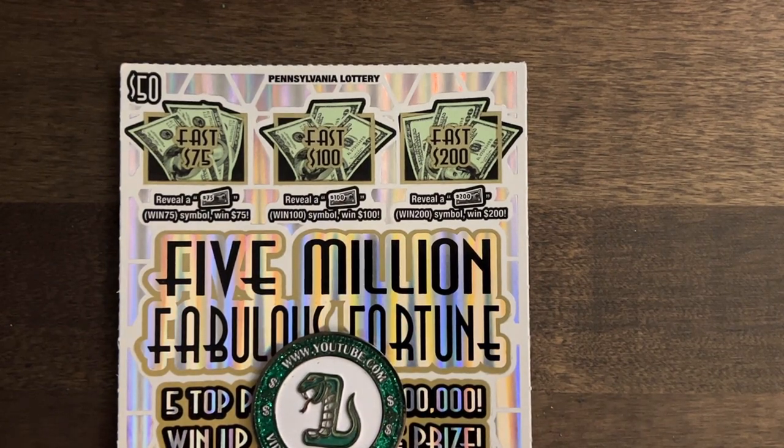Hey guys, here we go. We got our $5 million Fabulous Fortune. If you didn't get anything today, stay tuned and find out.